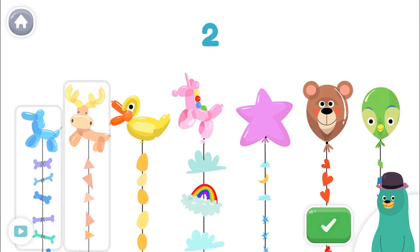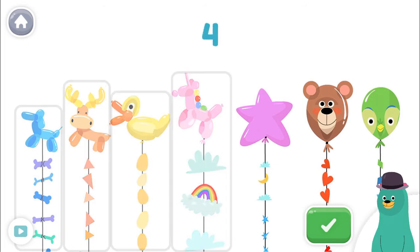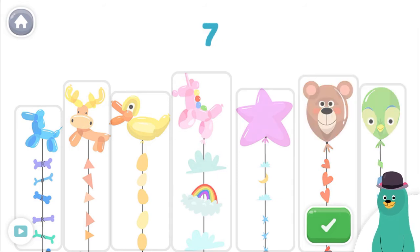One, two, three, four, five, six, seven! You counted seven balloons! Let's count some more!